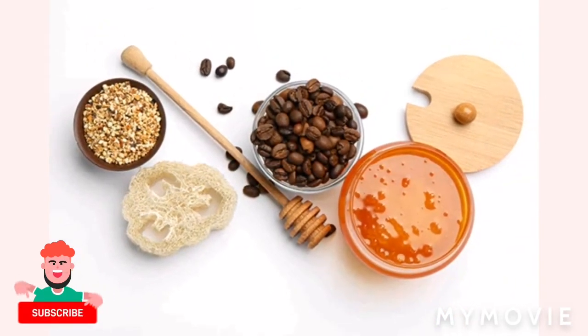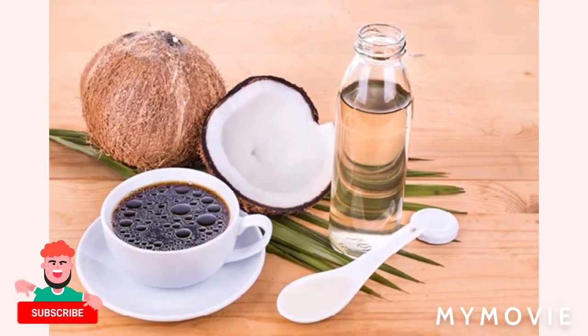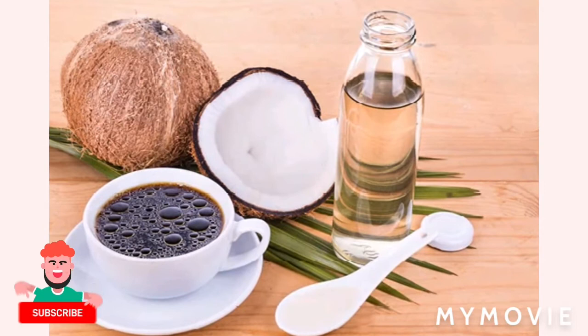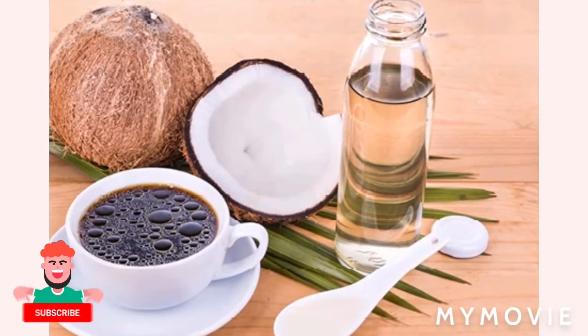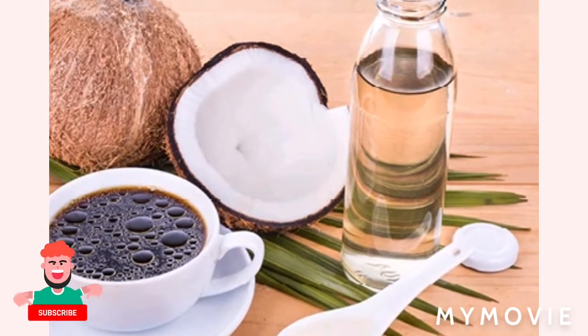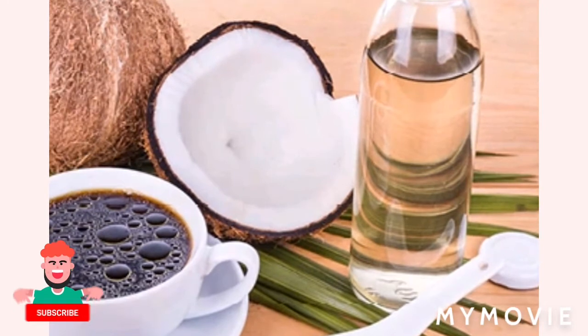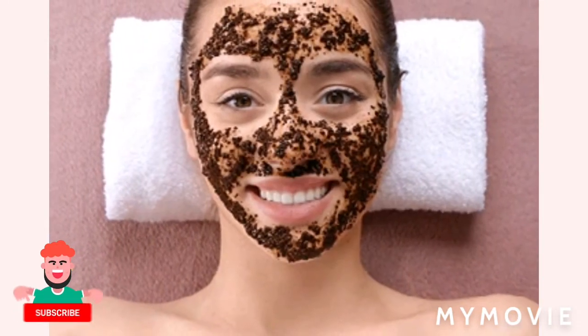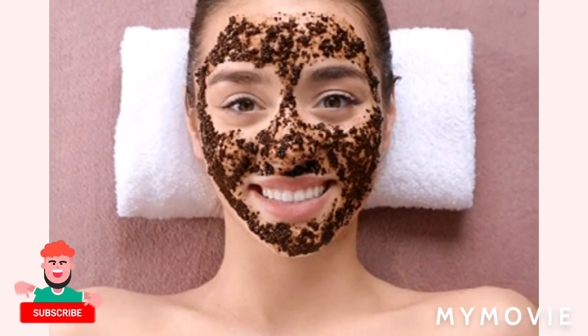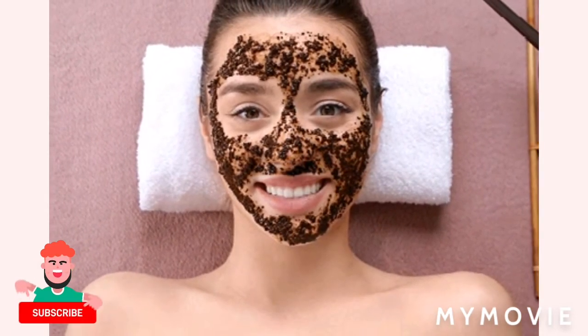You also have coffee and milk, coffee and lemon, and coffee and coconut oil. Coffee is also good for anti-aging — so if you're a person that has fine lines and want to reduce them, just use coffee.